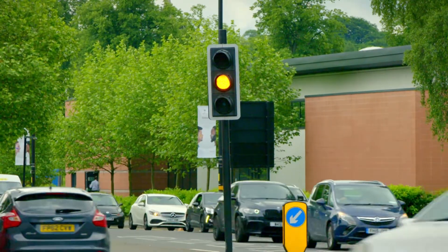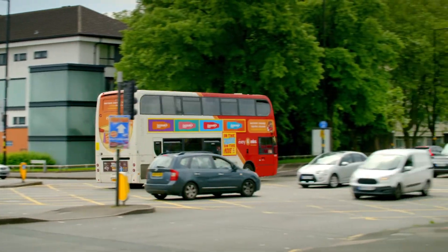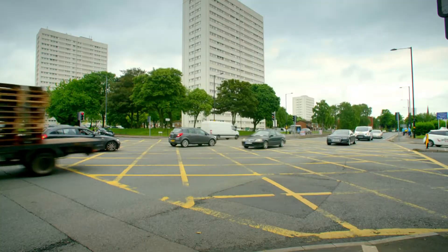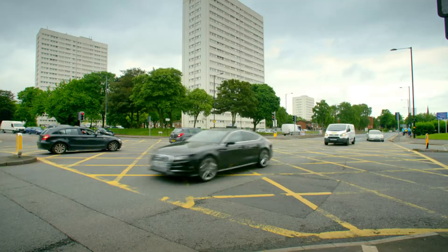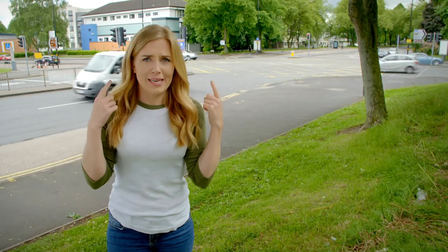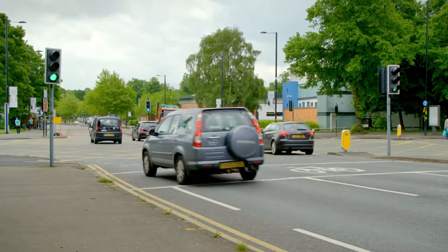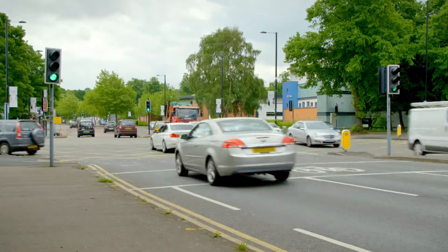Traffic lights are used to control traffic, like cars and buses, at junctions. A junction is where two or more roads meet. Here, there are four roads that meet together and lots of different lanes, so it can get quite busy. Traffic lights are important because they help traffic all travel in different directions through a junction safely.